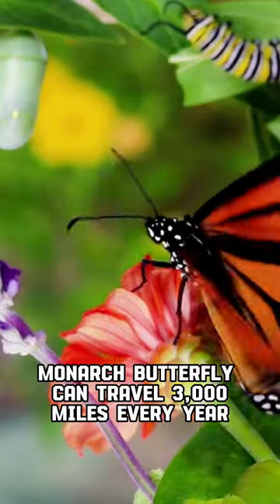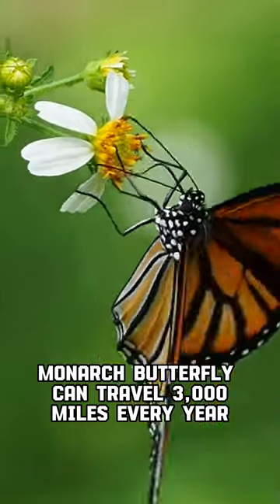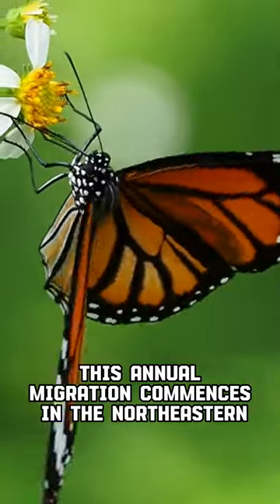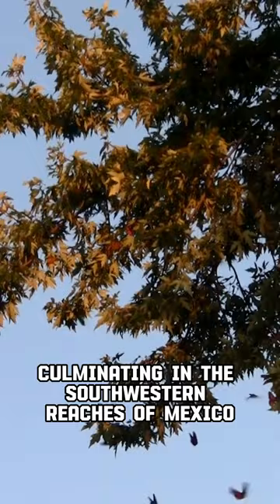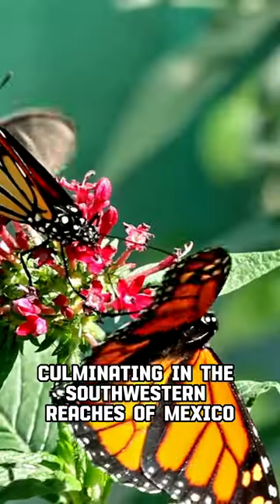Monarch butterflies can travel 3,000 miles every year. This annual migration commences in the northeastern regions of the United States and Canada, culminating in the southwestern reaches of Mexico.